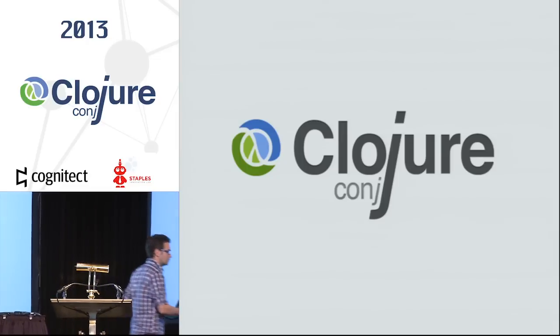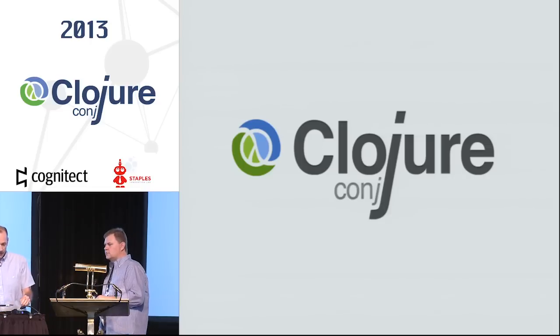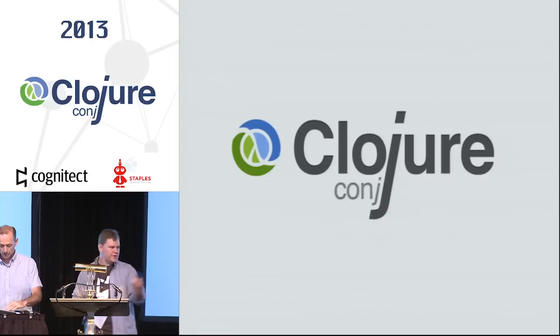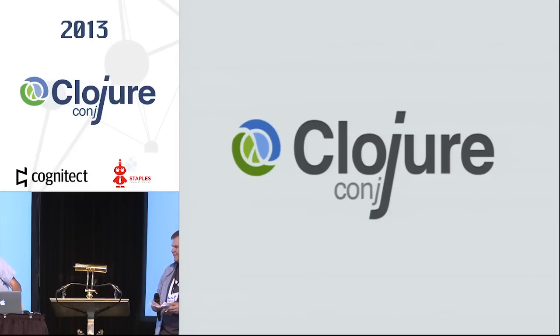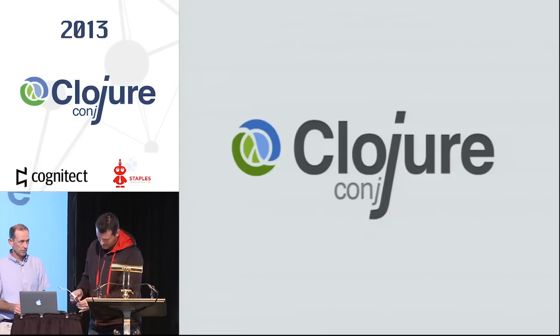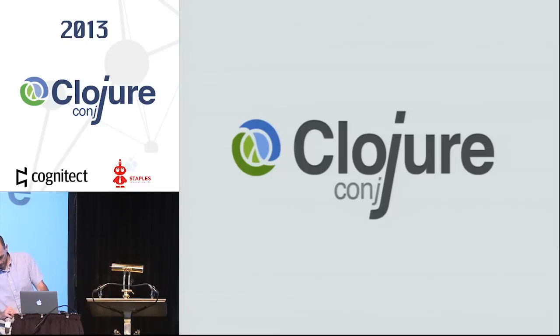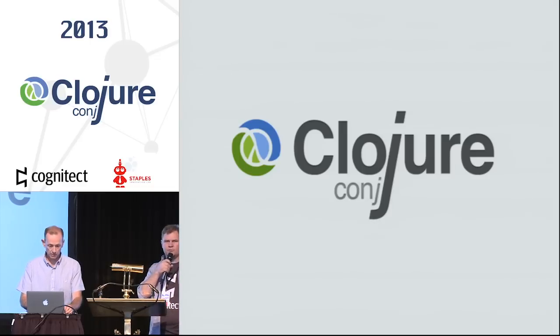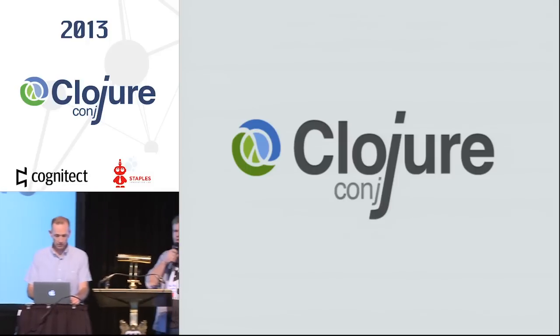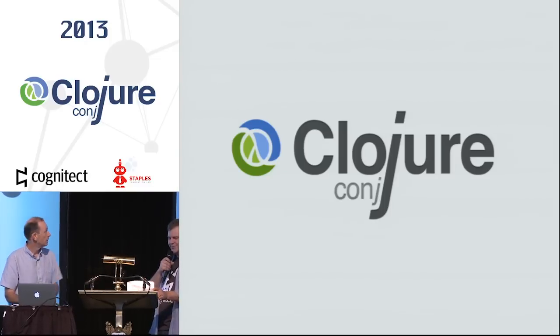Next up is going to be Steve Miner talking about The Way to Eden. I'll mention that the party is tonight, here, and you can show up any time after 7. We'll start the trivia probably around 7:15 or whenever a quorum arrives. Then we'll be showing Sneakers after that. There will be beverages and good camaraderie and conversation, so please come in and have a good time.